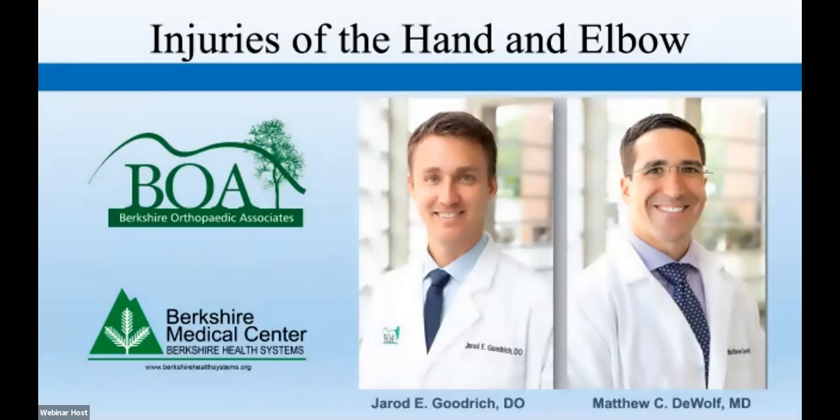Hello. Good evening, everyone, and welcome. Thank you for joining us. This program is brought to you by Berkshire Orthopedic Associates and Berkshire Medical Center. Berkshire Orthopedic Associates has offices in North Adams, Pittsfield, and Great Barrington to serve our community and make it convenient.